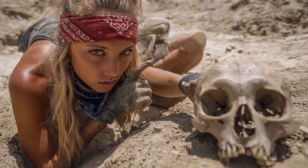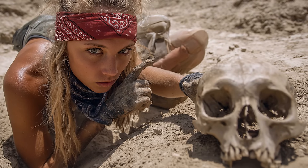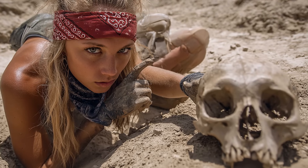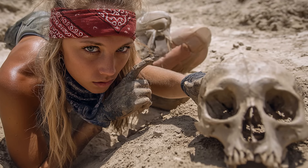Just how big were prehistoric humans, really? It is a question that invites all our myth-making instincts, the seven-foot-tall giants of folklore, the titans of marble and stone, but the truth is more interesting than myth.